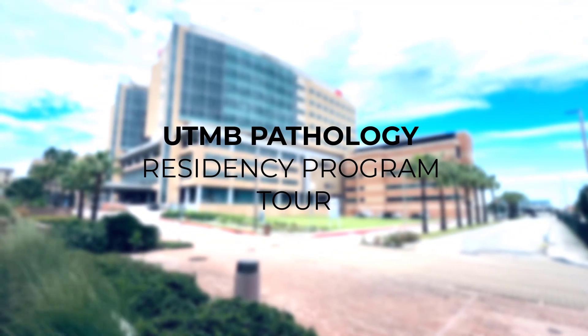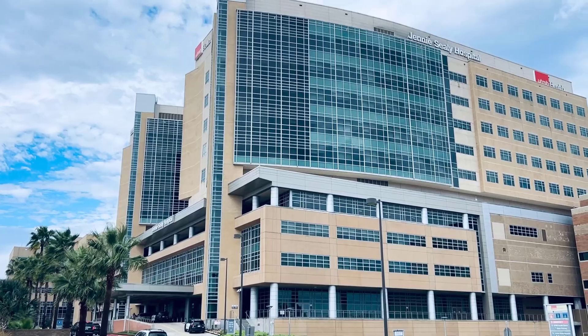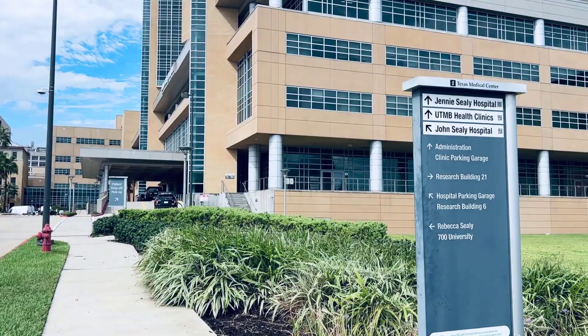Hello everyone! We'd love to welcome you to our UTMB Pathology program, and today we're going to give you a tour of our UTMB Galveston Hospital.